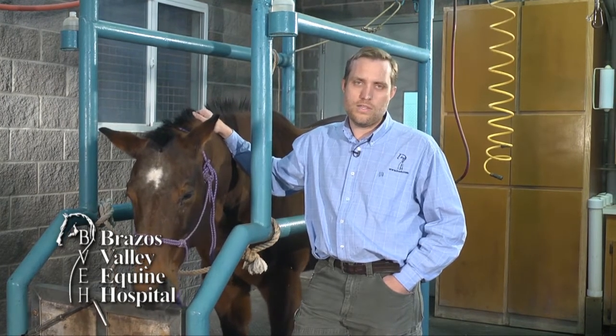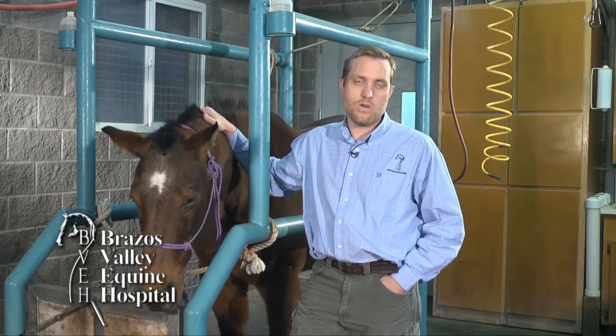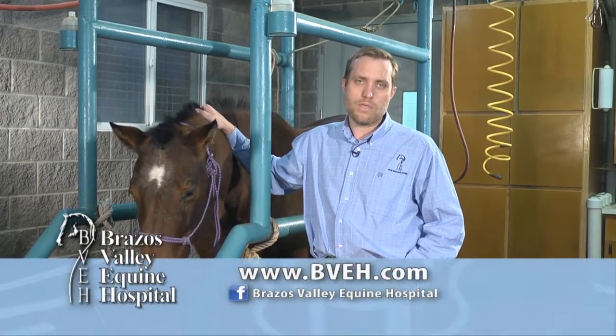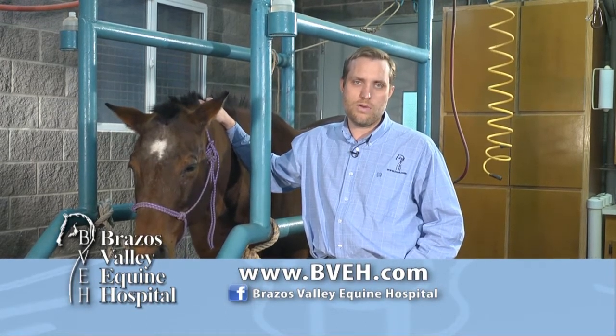So Mary, thank you for your question. This is a tool we're using frequently on our lameness evaluations, so if you'd like to have the lameness locator as part of your next exam or pre-purchase, please request it when scheduling your appointment. If you want more information, just come by and see us, or look us up at bvh.com or on Facebook at Brazos Valley Equine Hospital.